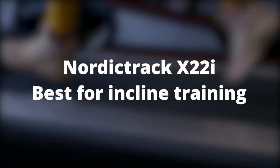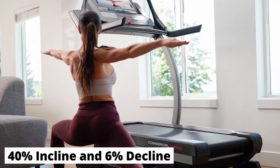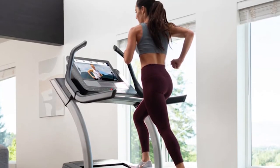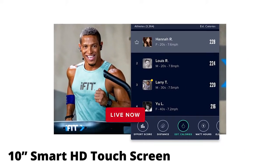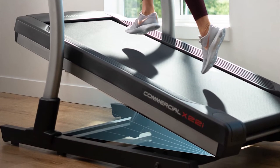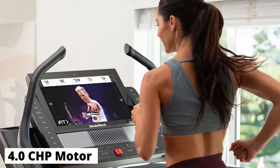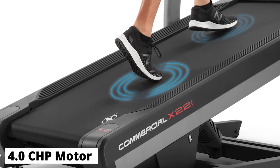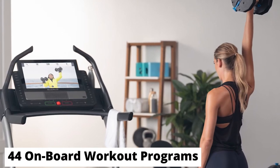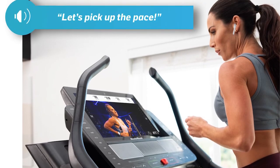NordicTrack X22i — Best for Incline Training. The X22i offers a more diversified workout due to its 40% incline and 6% decline. You can train on the treadmill as you watch iFit videos through the provided 22-inch Smart HD touchscreen. Included in the purchase is a one-year iFit family membership. The incline-decline functionality automatically adjusts itself depending on the track you're on in Google Maps. The X22i features a powerful 4.0 CHP motor, 44 onboard workout programs, Bluetooth audio capabilities, and an iFit Bluetooth chest strap for wireless heart rate monitoring.